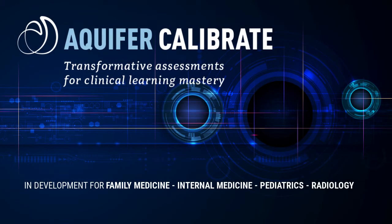Welcome everyone. We are excited to announce Aqua for Calibrate, our innovative new formative assessment system.